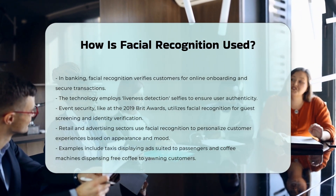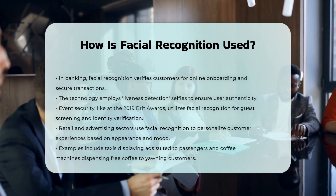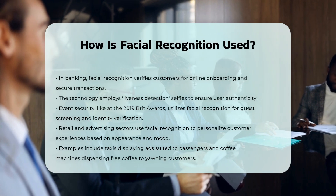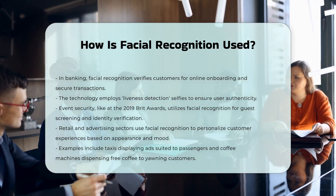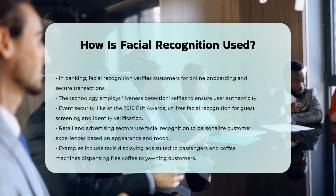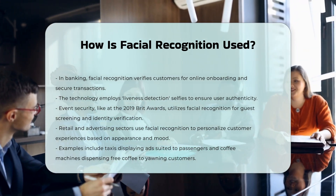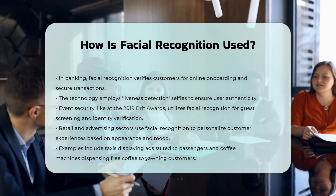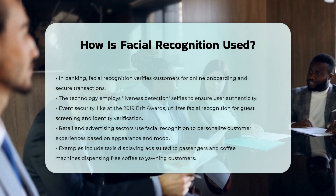Facial recognition is also applied in event security, such as the 2019 BRIT Awards, where it was used to screen guests at multiple entrances and link to mobile apps for secondary identity verification checks. Additionally, facial recognition is used in retail and advertising to personalize customer experiences. For example, facial recognition technology in taxis can select advertisements based on a passenger's appearance and mood, and in coffee machines, it can dispense free coffee to yawning passengers.